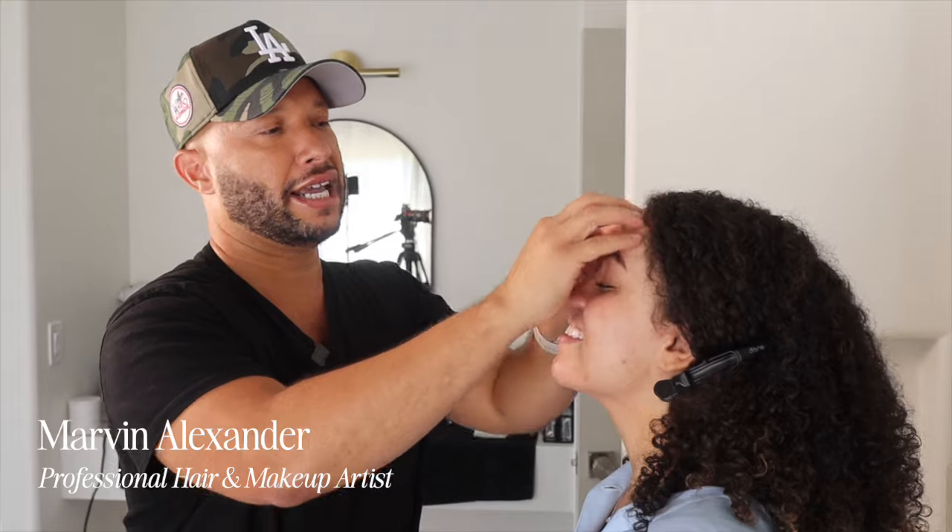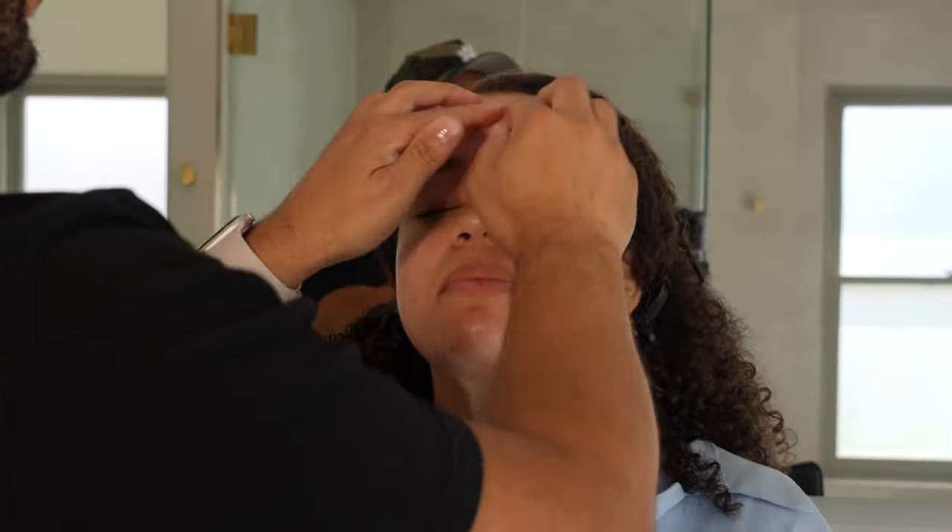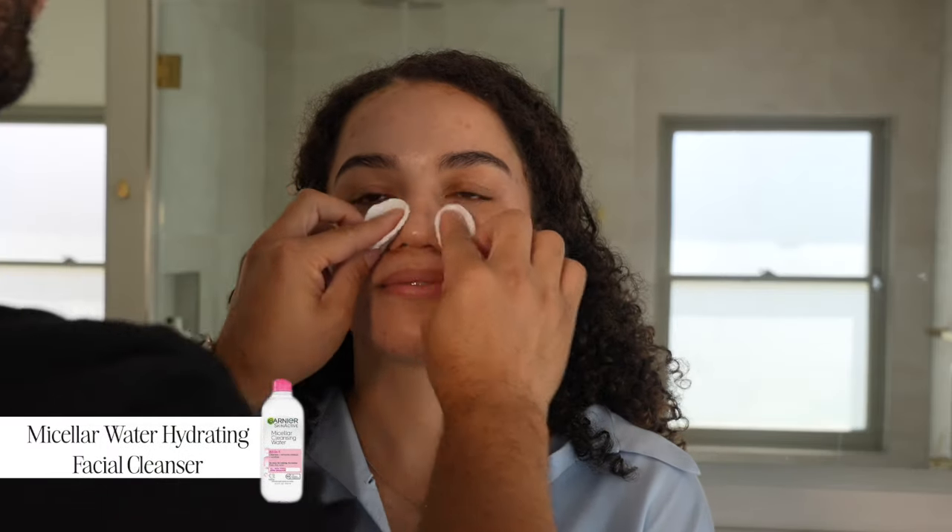What is clean girl makeup? Clean girl makeup is really an aesthetic — it just depends on who you ask. But if you're asking me, it's not overdone. It's not all of this super highlight, super contour, super powder. It's fresh.